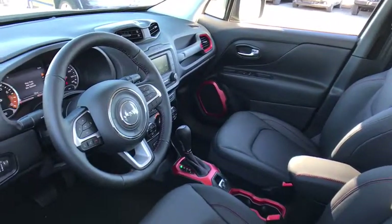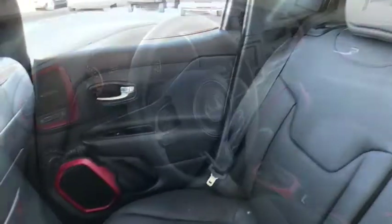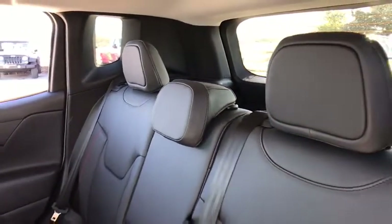This vehicle has less than 100 miles. Here are some of this vehicle's great options: traction control, leather-wrapped steering wheel, dual airbags, power steering, alloy wheels.